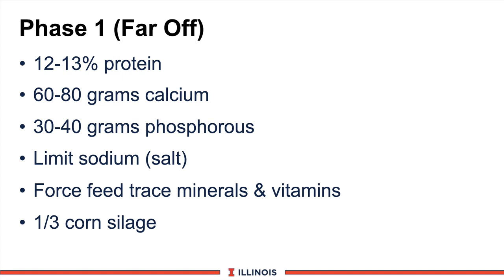Another way to summarize the phase 1 dry cow guidelines: protein levels expressed in grams per day for Holsteins and Brown Swiss — reduce by about 15 percent for Jerseys and Guernseys. That gives us 60 to 80 grams of calcium and 30 to 40 grams of phosphorus for the far-off dry cow program. Limit salt to about one ounce per day, adequate for dry cows — you can go free choice in this phase but not in phase 2. Force-feed trace minerals and vitamins in a carrier grain mixture so they get them each day. And I'd like about one-third of the forage dry matter coming from corn silage because of its advantages in palatability, energy content, and stimulation of the rumen and rumen papillae.